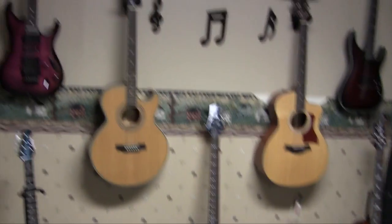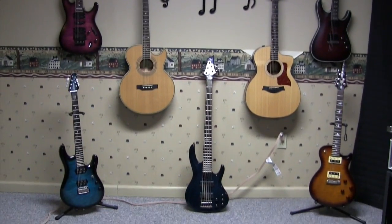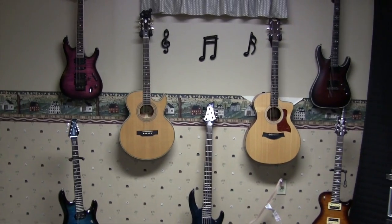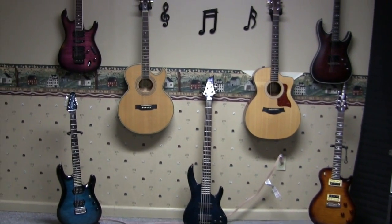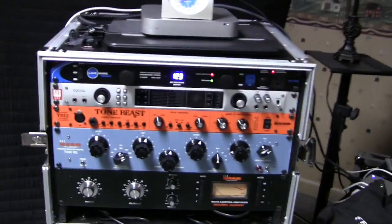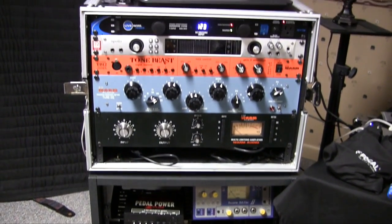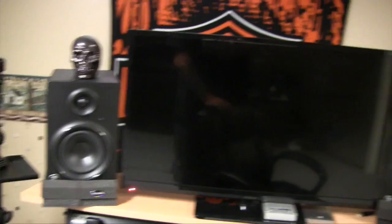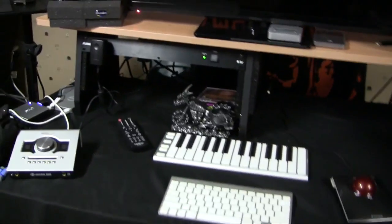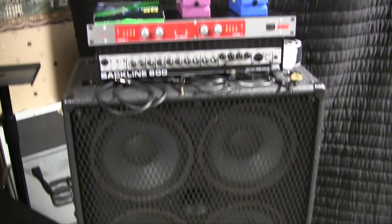I thought maybe I'd do a quick little tour of the recording studio down here. This is my wall of guitars — two acoustics, four electrics, and a six-string bass. Over here is my rack setup. Here's my workstation, my monitor, a couple of speakers, a keyboard.